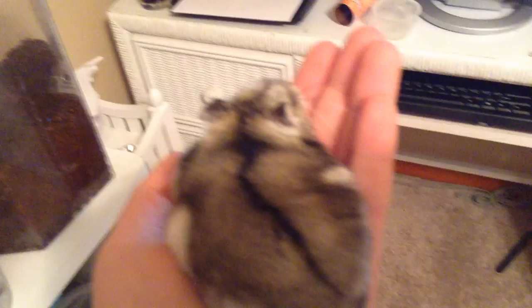This is my winter white dwarf hamster, Pop Tart. I got him in July of 2014, and he is believed to be around 6 months old now. Here he is — he's super cute.